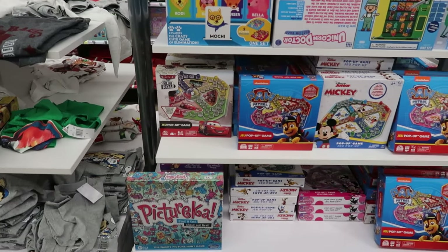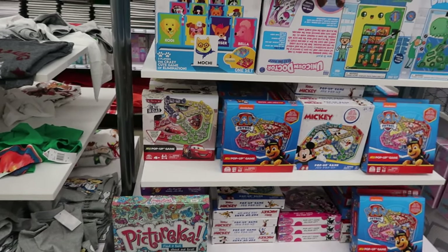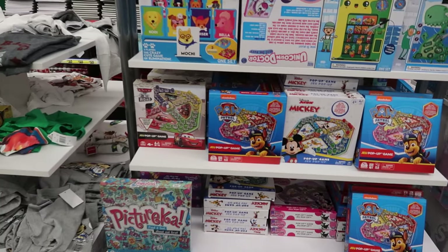Hey guys, we are at Five Below and I just came to scan for some last-minute gift ideas.